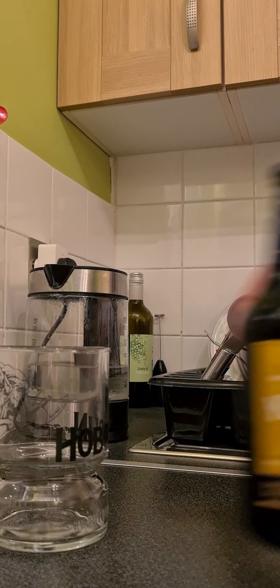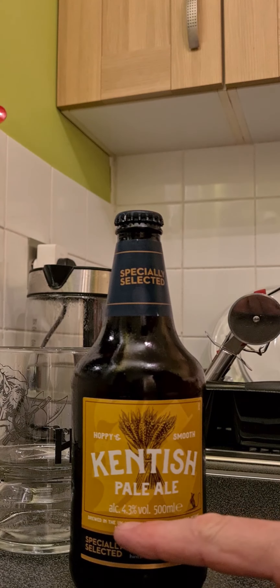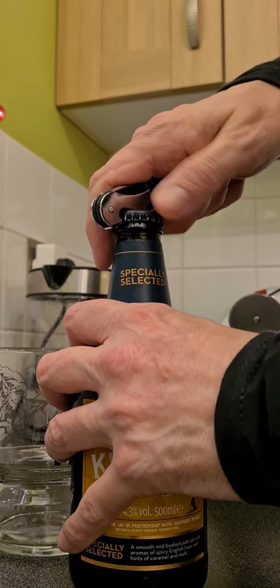So anyway, let's get this open and give it a taste. So there it is — Kentish Pale Ale, 4.3% volume. Let's get this open.